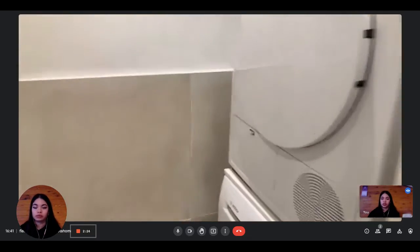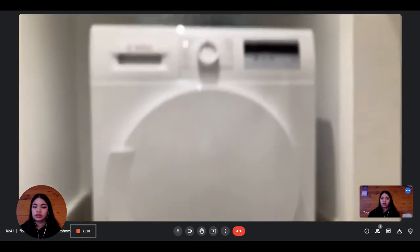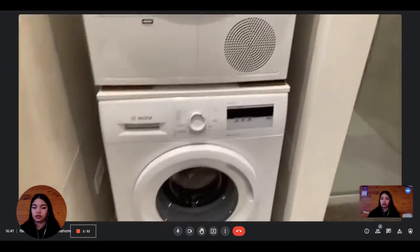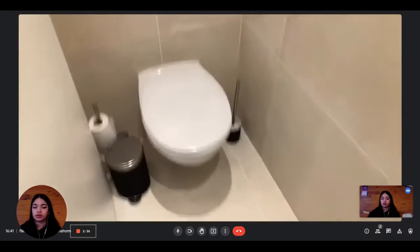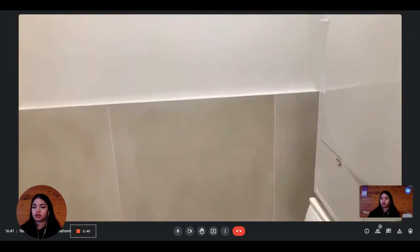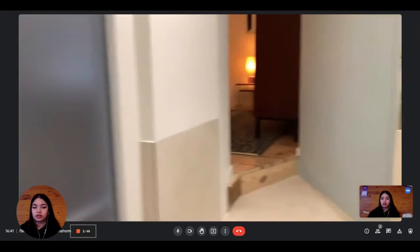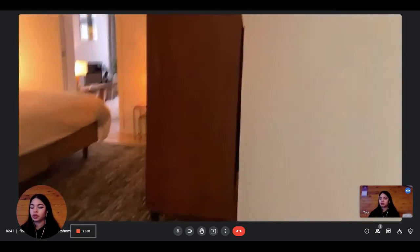You have the washing machine and dryer here — the dryer is on top and the washing machine is underneath. Just behind, there is a separated toilet separated by a sliding door, which is also nice. Basically, this is the apartment. If you're interested in renting it, you can find it on spiderhome.com.